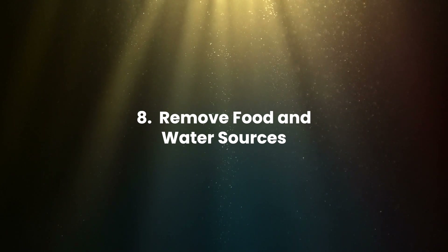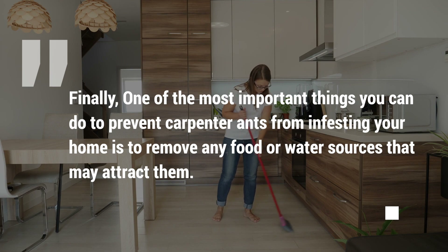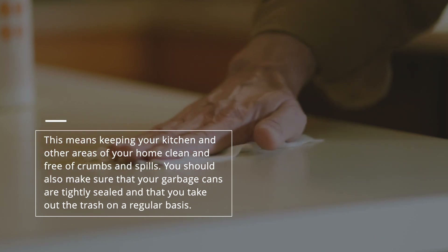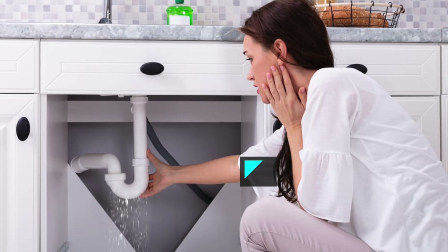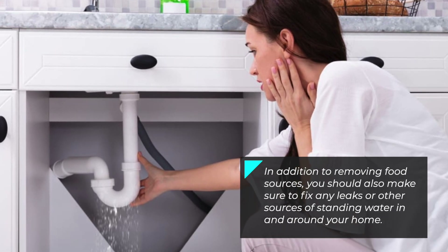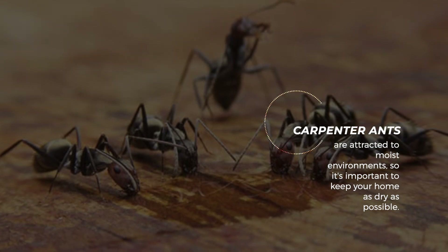Remove Food and Water Sources. One of the most important things you can do to prevent carpenter ants from infesting your home is to remove any food or water sources that may attract them. Keep your kitchen and other areas of your home clean and free of crumbs and spills. Make sure your garbage cans are tightly sealed and that you take out the trash on a regular basis. Also, fix any leaks or other sources of standing water in and around your home, as carpenter ants are attracted to moist environments.